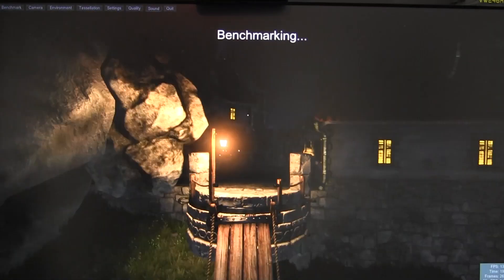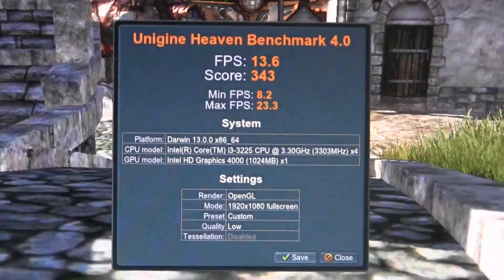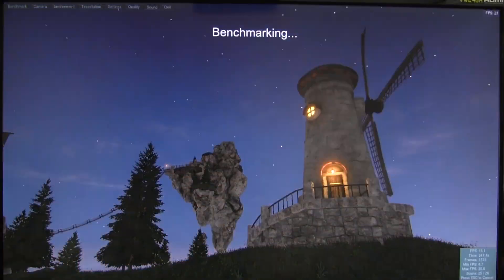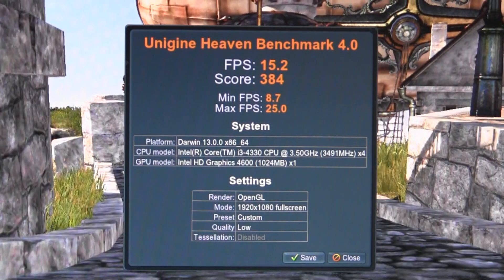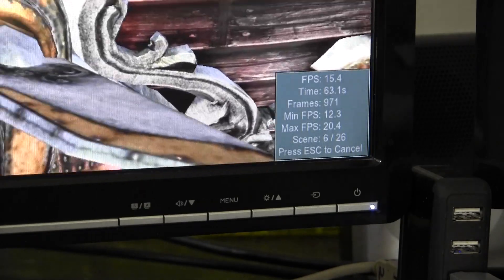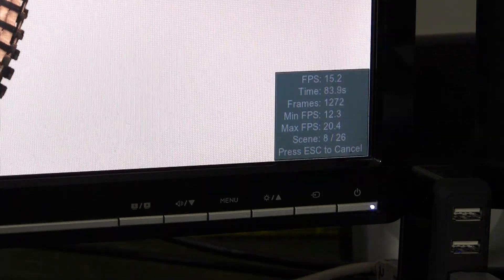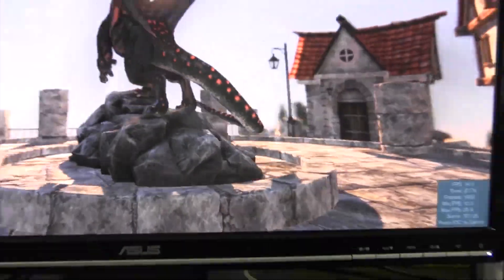The last benchmark application I have for you guys is the Heaven benchmark. With the Ivy Bridge's HD 4000, the average frames per second throughout the benchmark was 13.6, while the HD 4600 scored not too much better at 15.2 frames per second. Neither of these scores are very impressive, especially considering we're on the lowest settings of the Heaven benchmark. This demonstrates that regardless of the integrated GPU performance, you'll definitely want to get a dedicated GPU for any kind of serious video work.